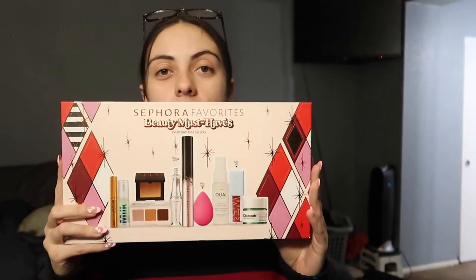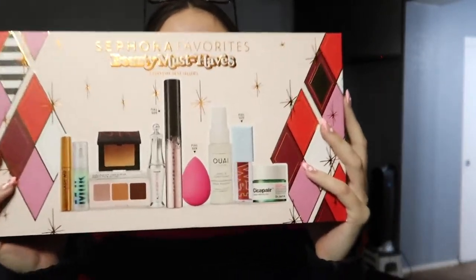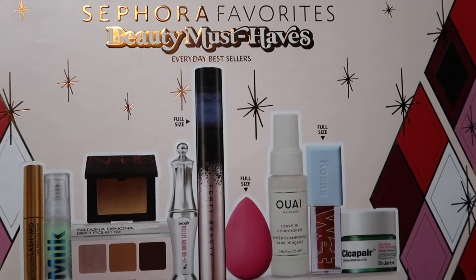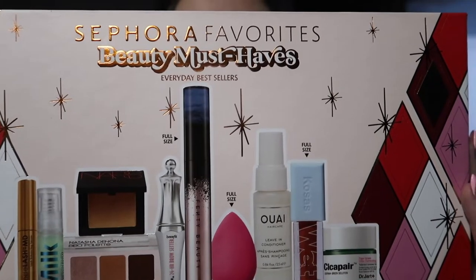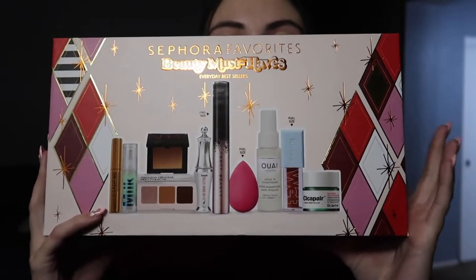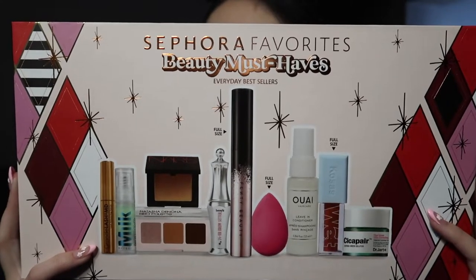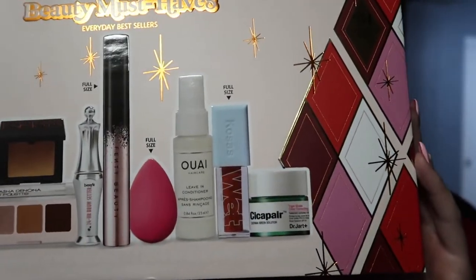Next up I got the Sephora Favorites Beauty Must-Haves — their everyday best sellers. You get a full-size beauty blender, Benefit Cosmetics clear brow gel, Fenty Beauty mascara, Grande Cosmetics lash serum, Kosas wet lip gloss oil, Milk Makeup primer, NARS bronzer in Laguna, and Natasha Denona something.